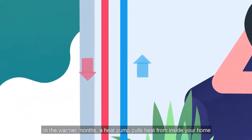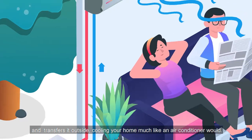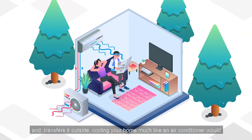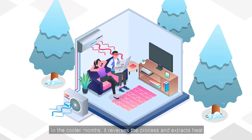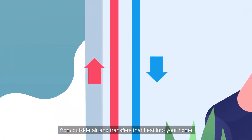In the warmer months, a heat pump pulls heat from inside your home and transfers it outside, cooling your home much like an air conditioner would. In the cooler months, it reverses the process and extracts heat from outside air and transfers that heat into your home.